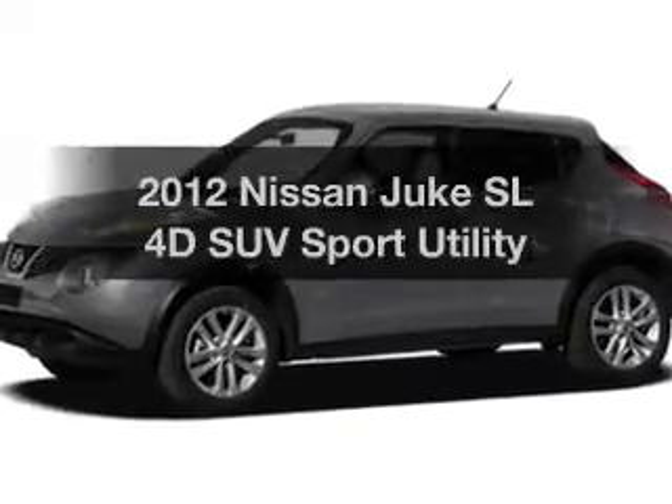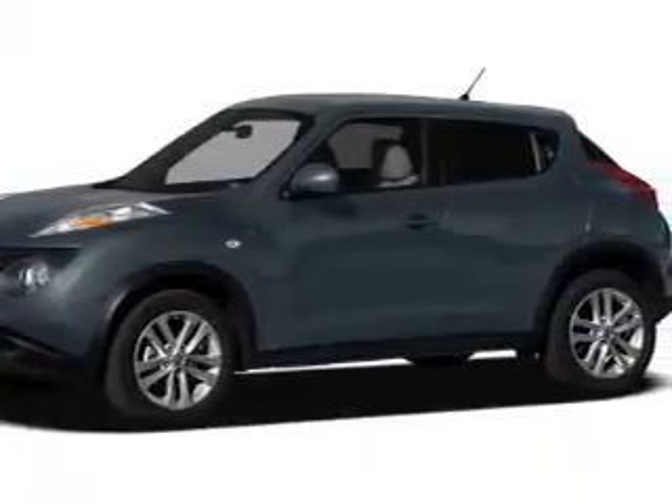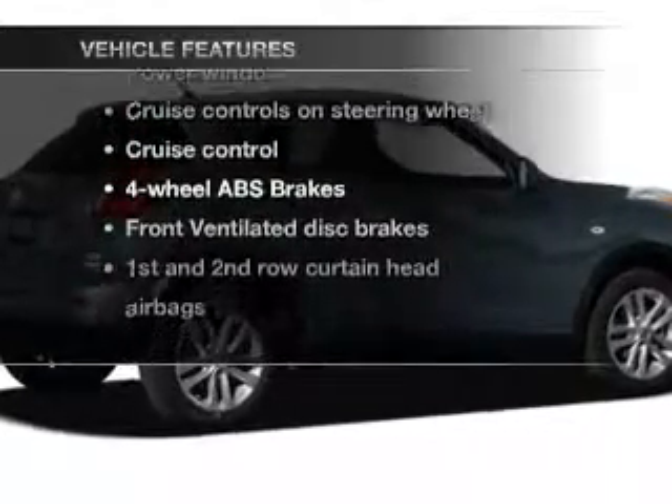Everything you need under one roof with this great vehicle. With a reliable engine that responds smoothly to its automatic transmission, the anti-lock braking system will keep you safe on the road. Plus enjoy these notable features that are included in this vehicle.